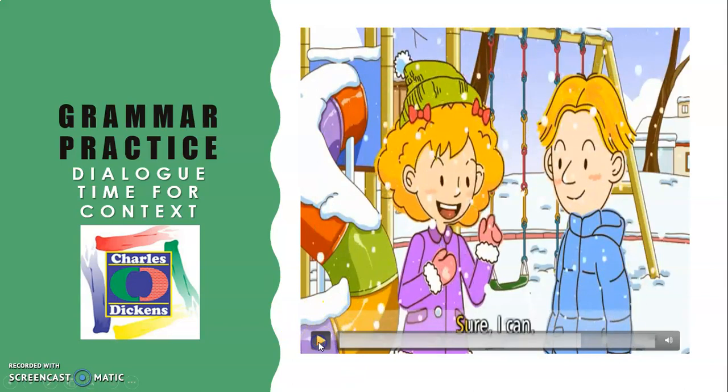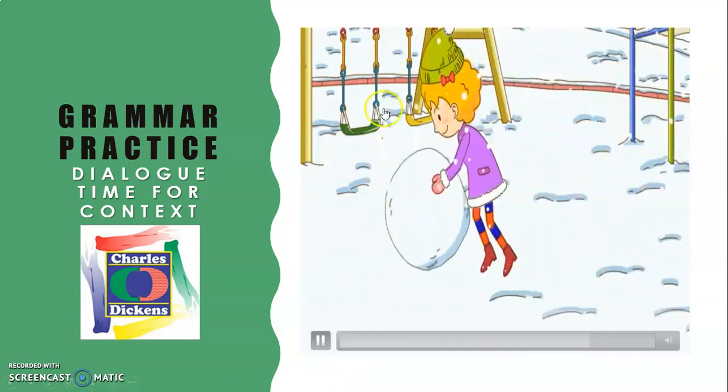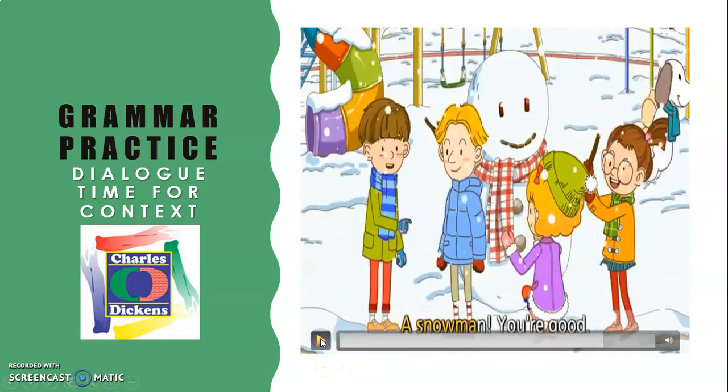'Can you make a snowman?' Repeat: 'Can you make a snowman?' 'Sure, I can.' 'A snowman. You're good.' Repeat: 'A snowman. You're good.' We're going to continue watching the rest of the conversation, and we will distinguish the differences between 'like' and 'would like' in the second part of the video, plus the homework. Stay tuned. I miss you!